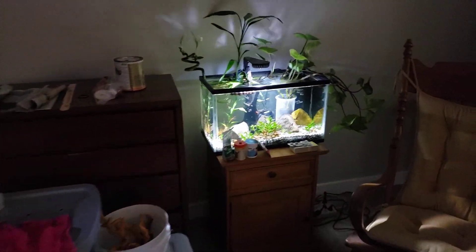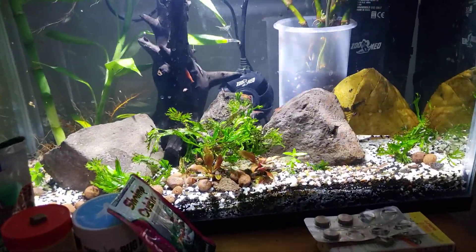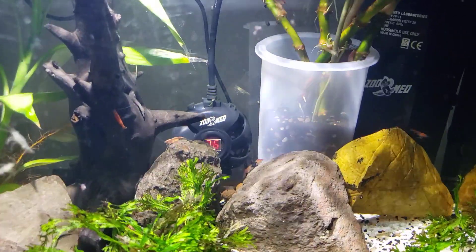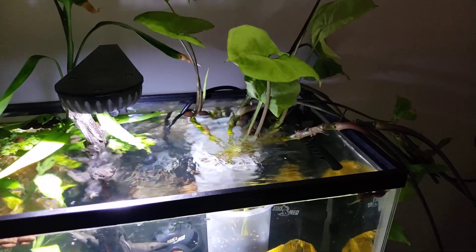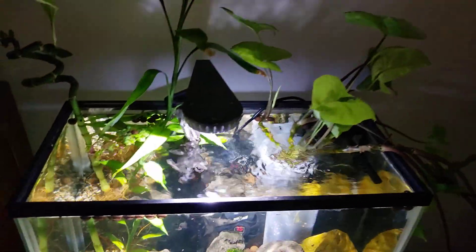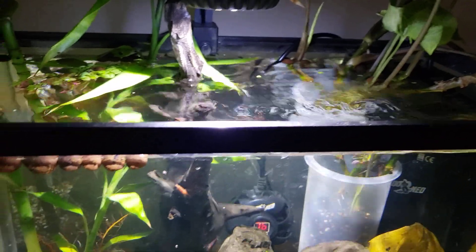My second tank is this project over here — it's a 10-gallon. I had plants set up in a paludarium; you might recognize the Red Sea Reefer cup in the back holding some plants. I tried putting them in a pot with dirt and after they'd been in the paludarium they were not having it, so I put them back over here.